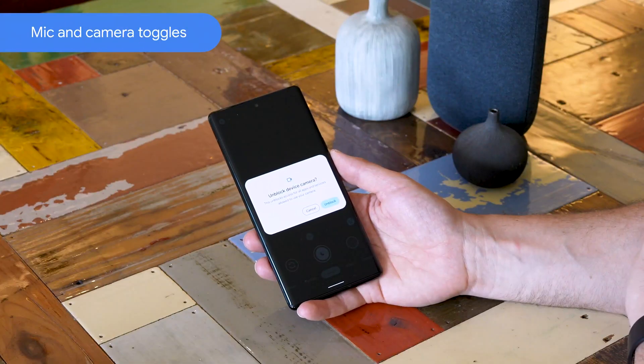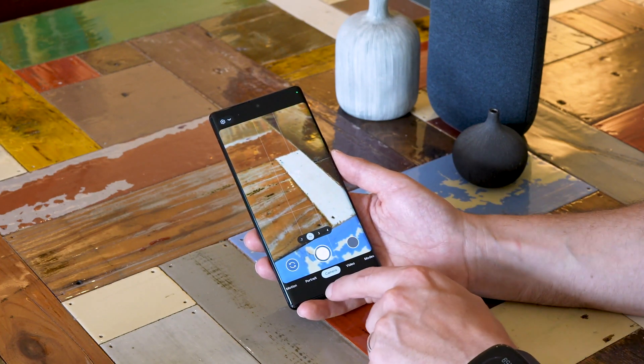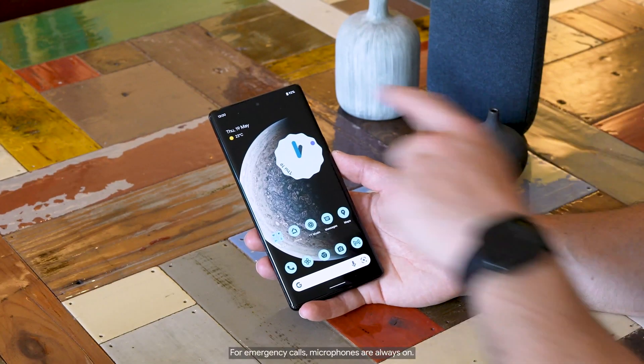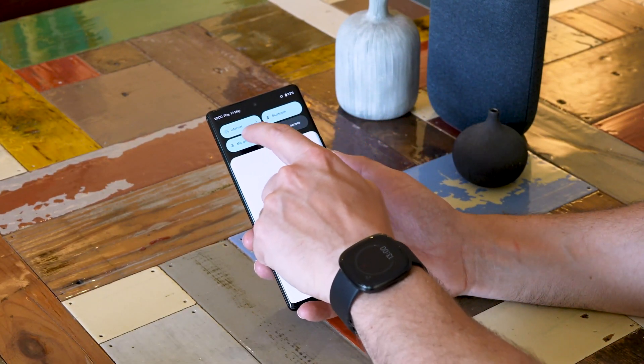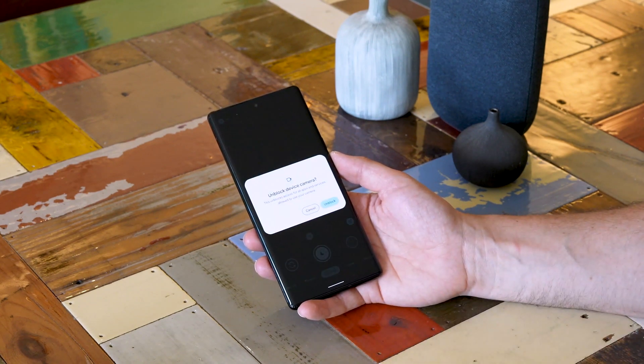You can use the new privacy toggles to turn on and off access with one tap. The only exception is emergency calls, which always have access to the mic. When you switch the mic and camera off, Pixel cuts power to the mics, and while power remains on for the cameras, it only produces a blank screen.